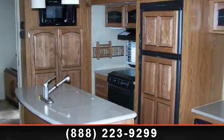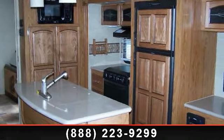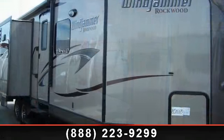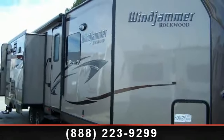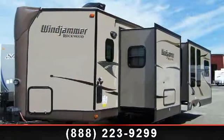Start planning your next trip in this 2014 Forest River Rockwood Windjammer 3025W. Whether you are planning on vacationing, adventuring, or just relaxing, this travel trailer does it all.